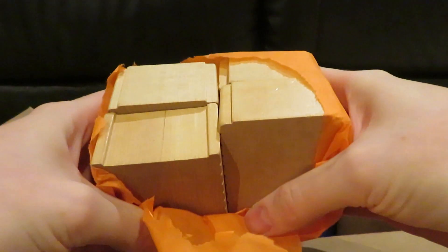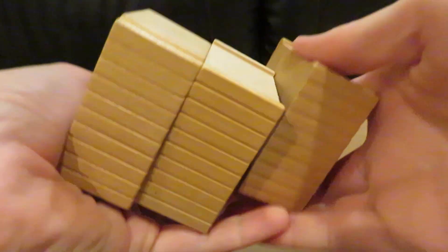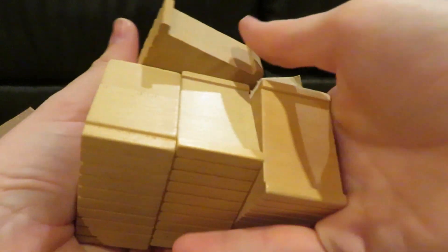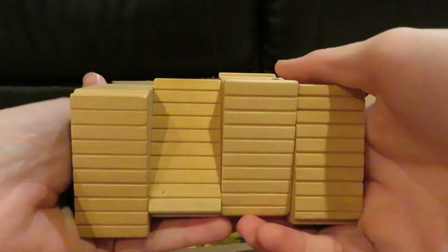And this looks like a chunk of bridge supports for a wooden track. There are four of them here — I'll be using those.